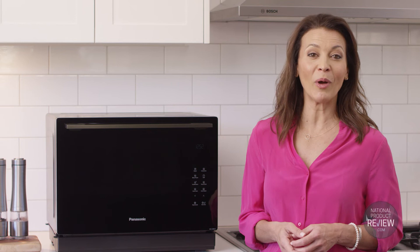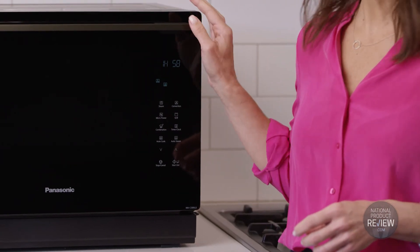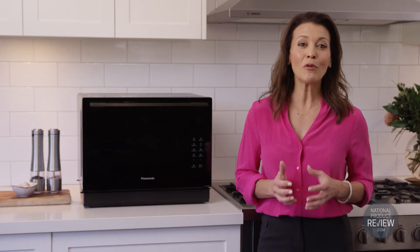Precise heating control using modulated power is the key to gentle, even cooking — so you'll have no more overcooked edges or undercooked spots inside, and your food will retain flavour, texture and nutrients.